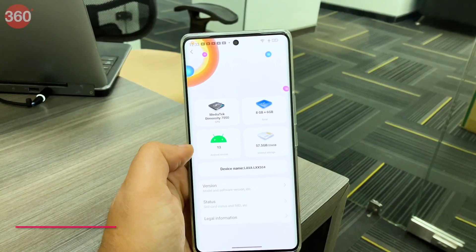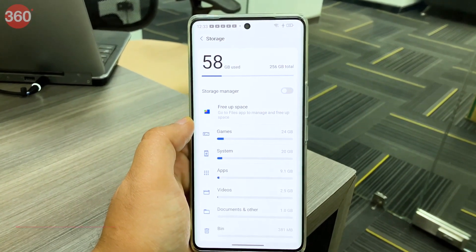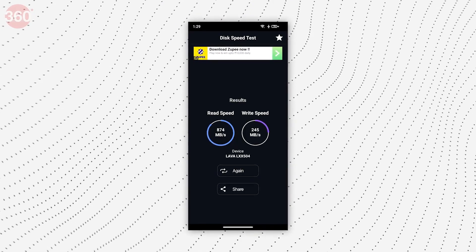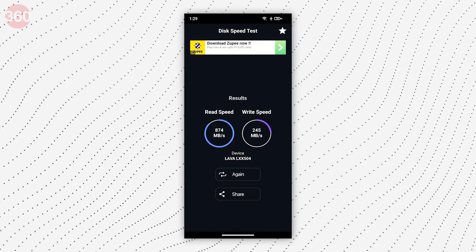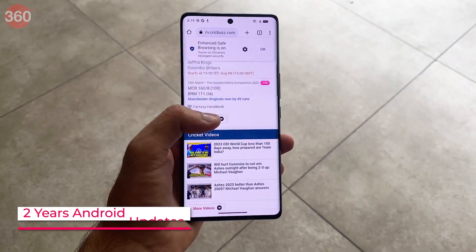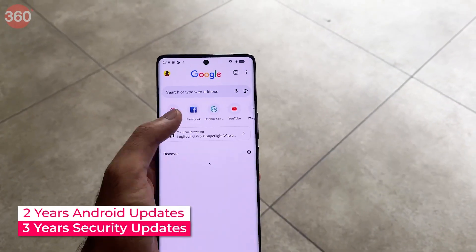The device runs on Android 13, and its 8GB RAM can be expanded to 16GB through virtual reallocation. There is 256GB of internal storage with read-write speeds of up to 874MB/s and 245MB/s respectively. There were no bloatware apps, ads, or spam notifications. The company has also guaranteed Android 14 and 15 upgrades along with security updates for up to three years.